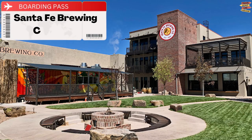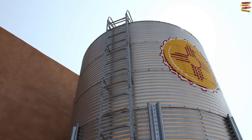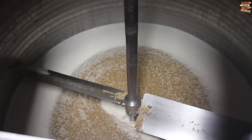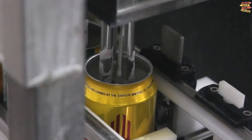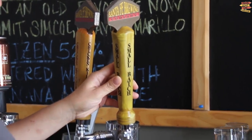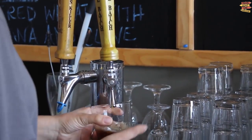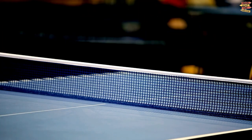Santa Fe Brewing Company. The Santa Fe Brewing Company was founded in 1988 as the first artisan brewery in New Mexico, and it has since grown to be the biggest brewery in the state, and is still expanding. You can relax in the comfortable area at its two nearby sites while playing darts, trying out ping pong, or just hanging out.